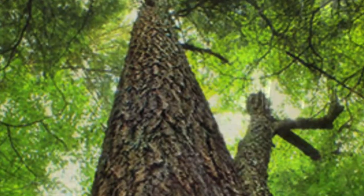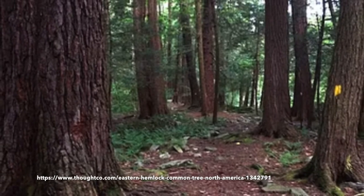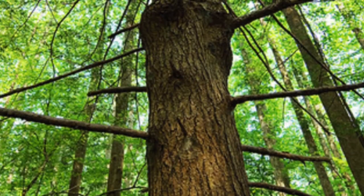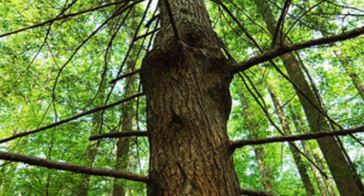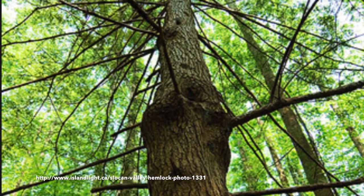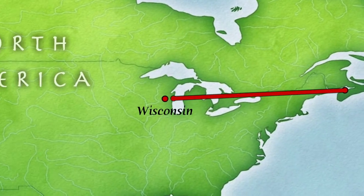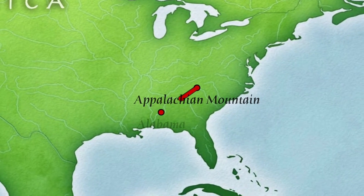Eastern hemlock is one of the giant evergreen trees native to northeastern North America. They thrive in moist, cool environments and may grow to be over 100 feet tall, with a basal diameter greater than 5 feet. This tree grows relatively slowly, and some trees have exceeded an age of 1,000 years in native forests. It is found from Nova Scotia across to Wisconsin and in the Appalachian Mountain range to the northern part of Alabama.